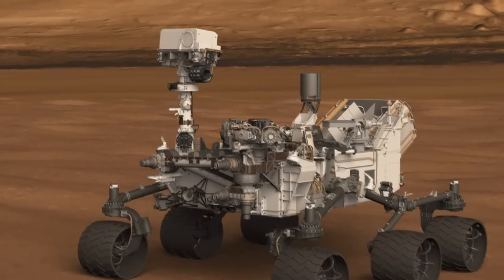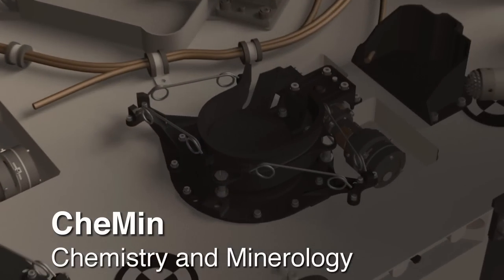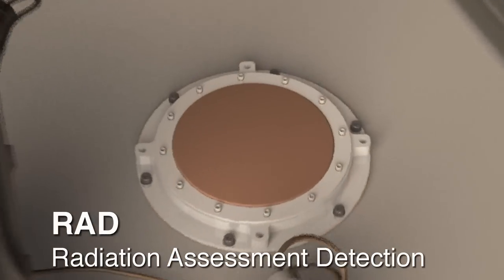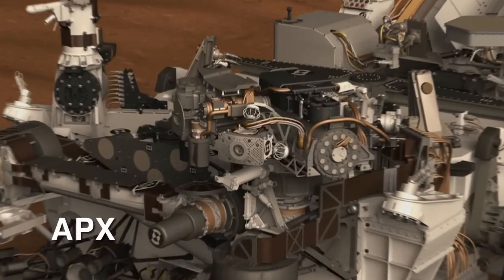We also did a series of instrument checkouts. Those included the ChemCam instrument, the CheMin instrument, RadScience, REMS, and APXS.